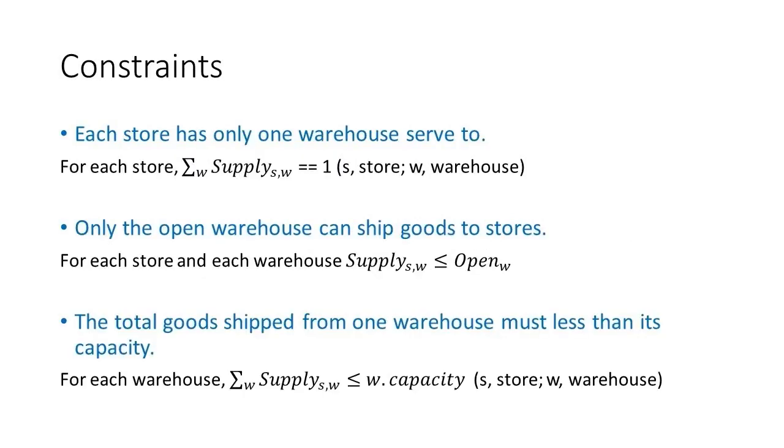The model has three constraints. Each store must be supplied by a warehouse. Each store can be supplied by only an open warehouse. Each warehouse cannot deliver more stores than its allowed capacity.